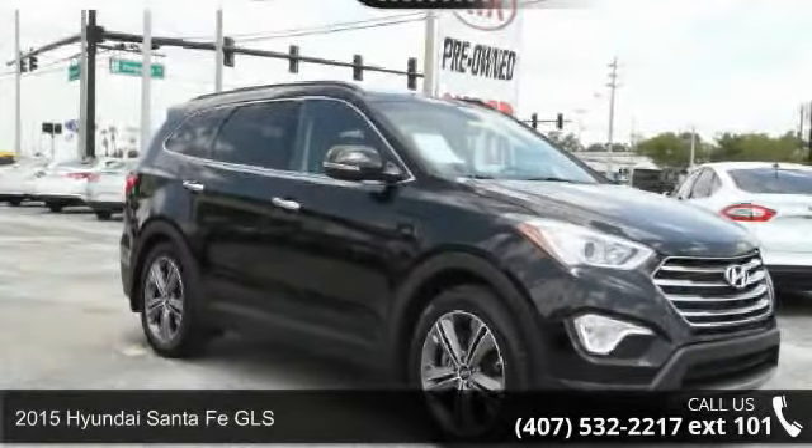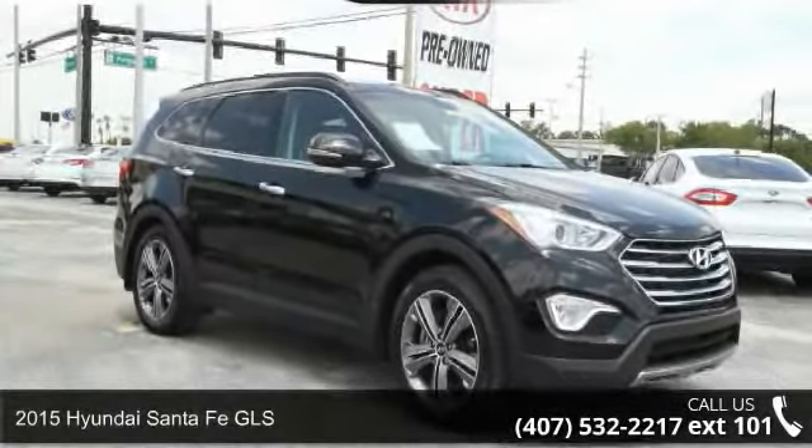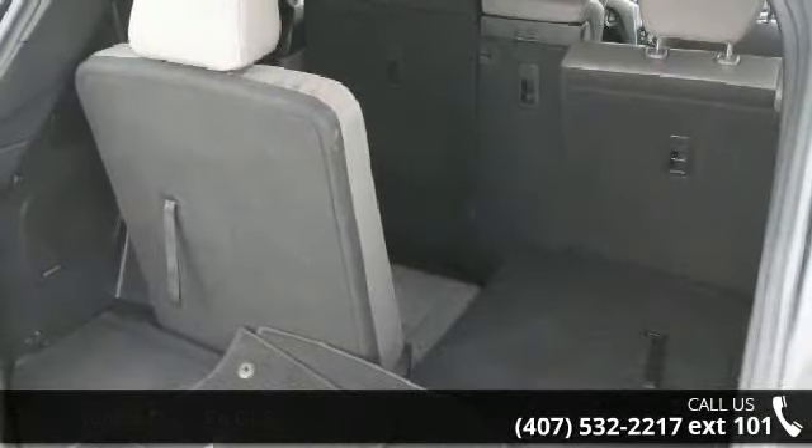Check out this 2015 Hyundai Santa Fe GLS. If you are looking for an automobile with great features, look no further.